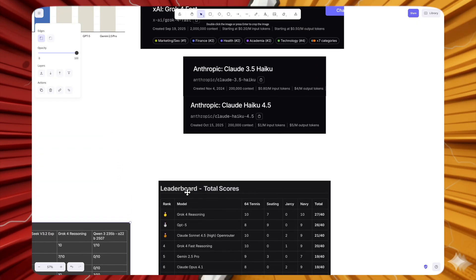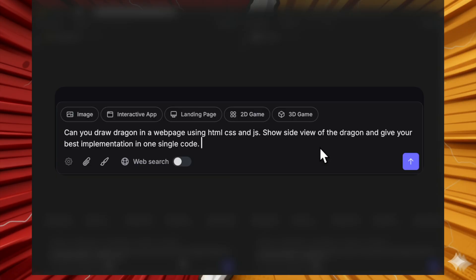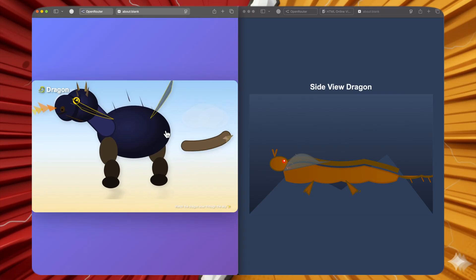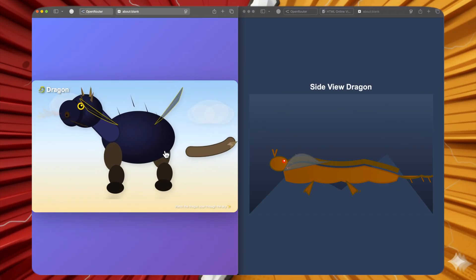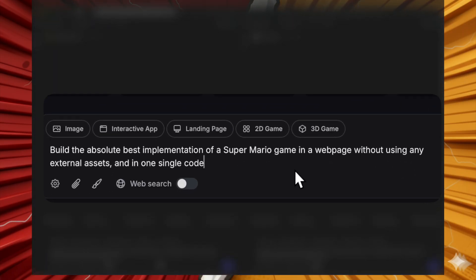For the head-to-head coding comparison, the first question asks both models to draw a dragon in a webpage using HTML, CSS, and JS — a side view, best implementation in one single code. Grok 4 Fast gave a terrible response, while Claude Haiku 4.5 was a shock — it produced a clearly distinguishable dragon with nose, eyes, horn, and mostly correct features, though the wings were a bit weird and the tail detached. Miles better than Grok 4 Fast. Haiku 4.5 wins this round.